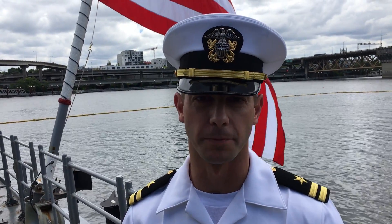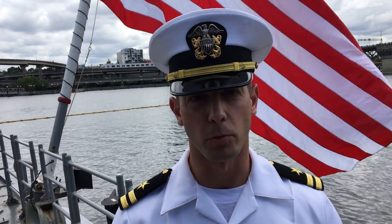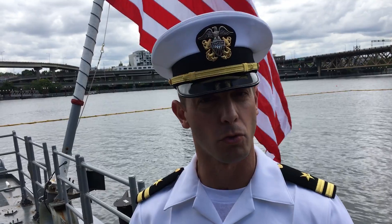Hello, my name is Lieutenant Scott Dutton. I'm the chief engineer on board USS Bunker Hill. Bunker Hill was recently named one of the most energy conservative ships in the Navy in 2017 and fourth quarter of 2016. We're very proud of that.